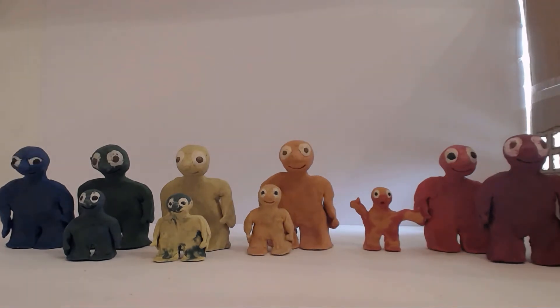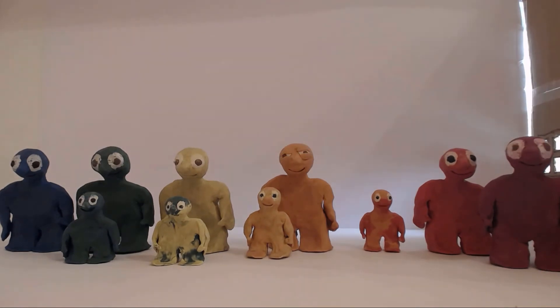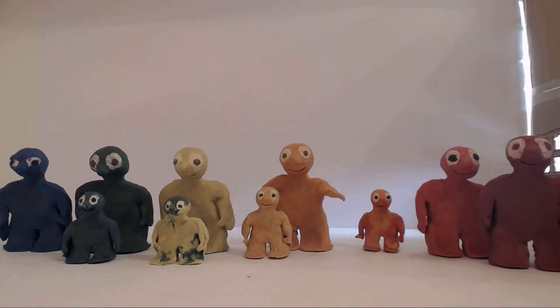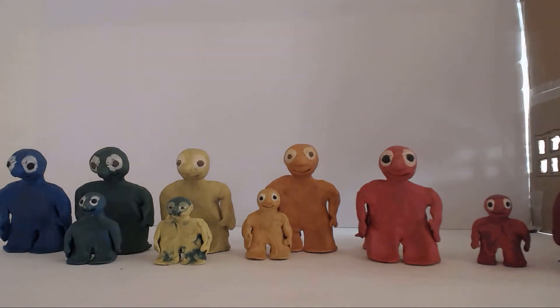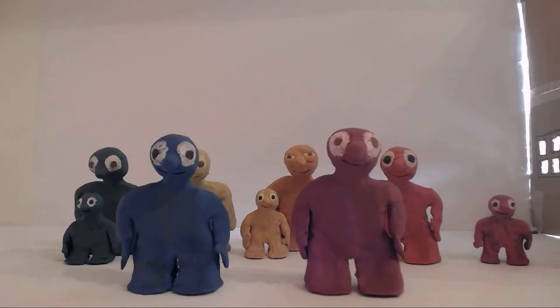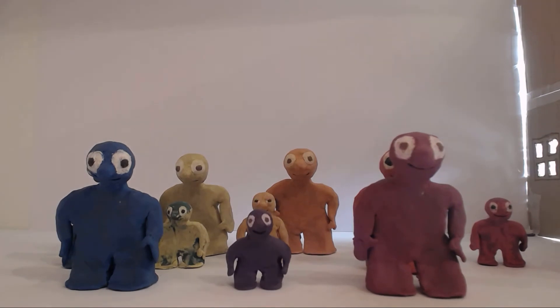There's red-orange. Red-orange is a colour made from mixing red and orange. There's red-purple. And there's blue-purple. These are all the tertiary colours.